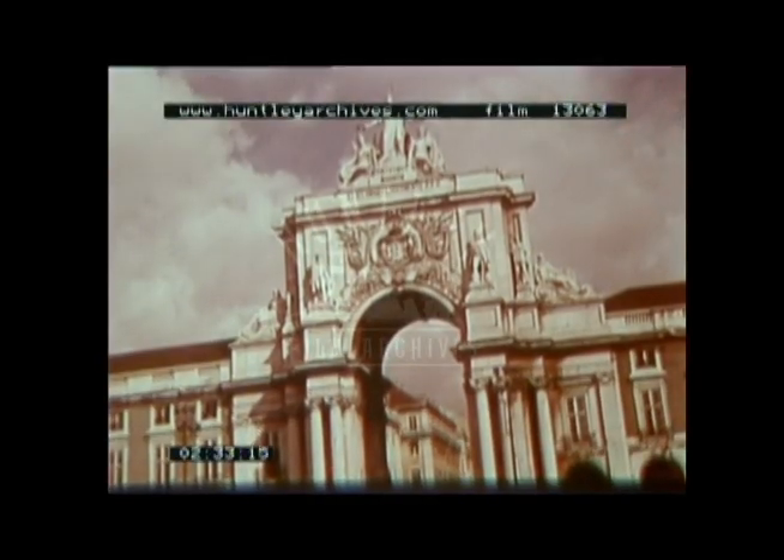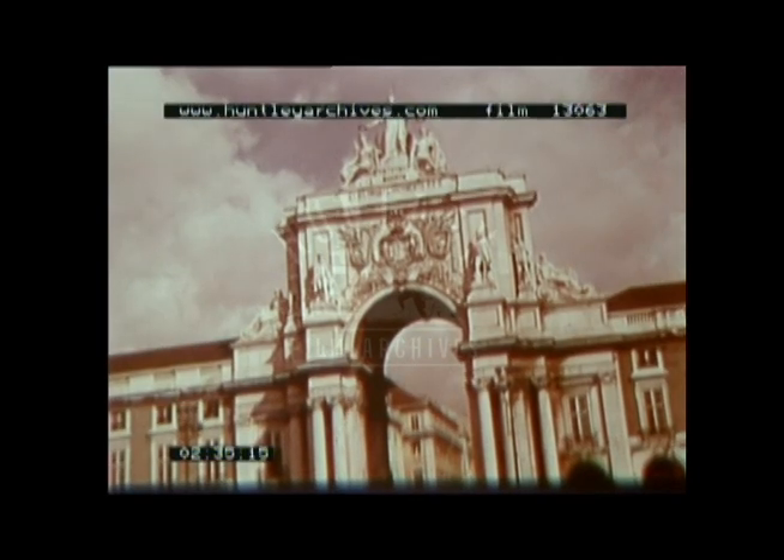This magnificent arch took over a century to complete, and the allegorical group on top shows glory crowning the genius and the virtue.